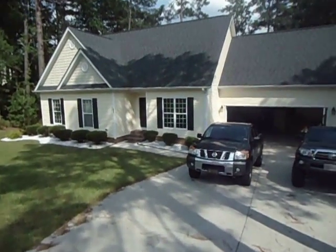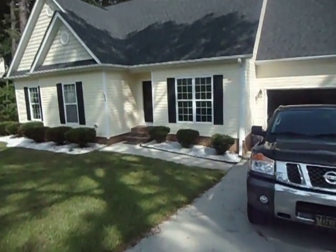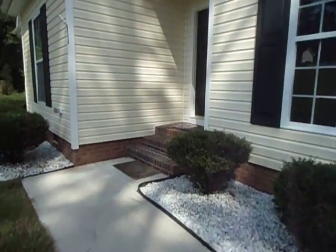A lot of you have told me that you want to see the inside of our new house, so since you all can't be here to see it, I'm going to do a little video tour for you.